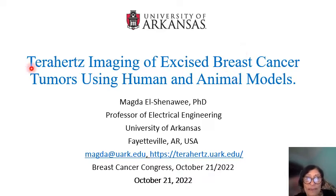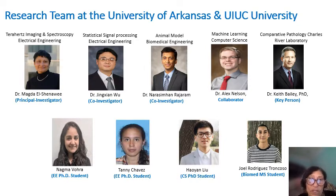My talk today is about terahertz imaging of excised breast cancer tumors using human and animal medicine. I would like to acknowledge my team. I am the principal investigator. We have Dr. Wu in signal processing, Dr. Rajaram in animal models, Dr. Nelson in machine learning, and Dr. Bailey in pathology. The most recent students who graduated with their PhD are Nagma, Tani, and Howe, who is also graduating this December.